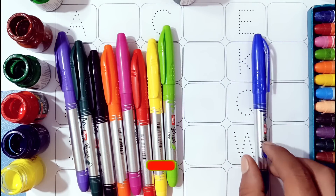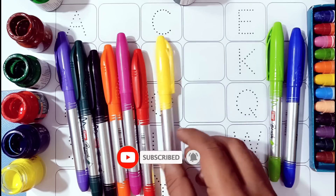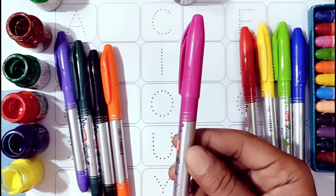Blue color. Light green color. Yellow color. Red color.